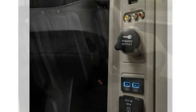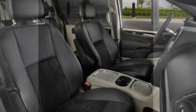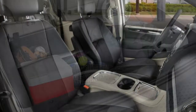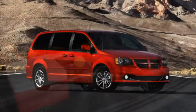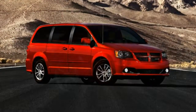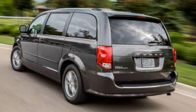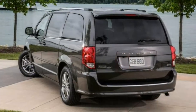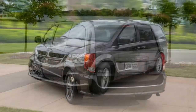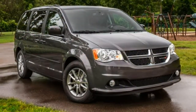The SXT offers two notable options packages. The Black Top package retains the SE's black exterior trim and deletes the roof rack, while the considerably more feature-rich Driver Convenience Group package adds a rear overhead console, an overhead storage bin, automatic climate control, a heated steering wheel, heated front seats, ambient lighting, and second- and third-row sunshades.